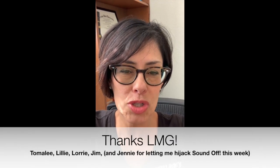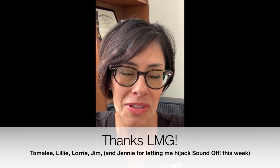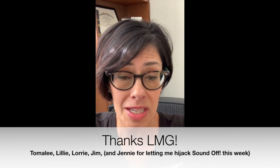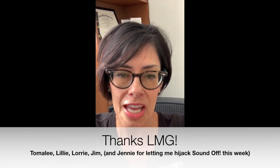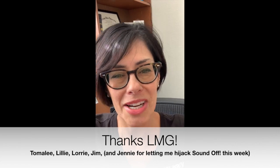Thank you for joining us for this virtual tour. We hope you will come visit the space in real life soon. The space will be open for business as soon as the Wi-Fi is set up, hopefully in the next week. Special thanks to Tommalee Doan, Lori McAllister, Lily Johnson, and Jim O'Donnell for funding the project. Thank you, have a good weekend. Bye.